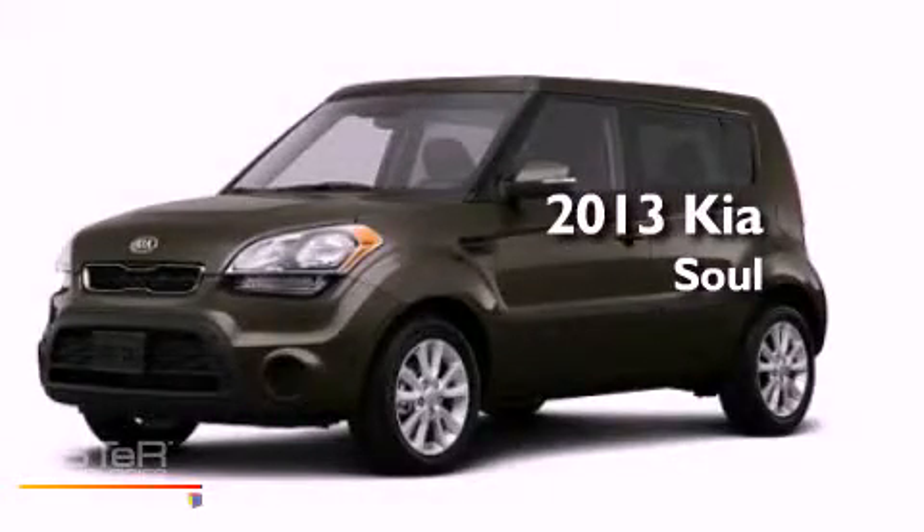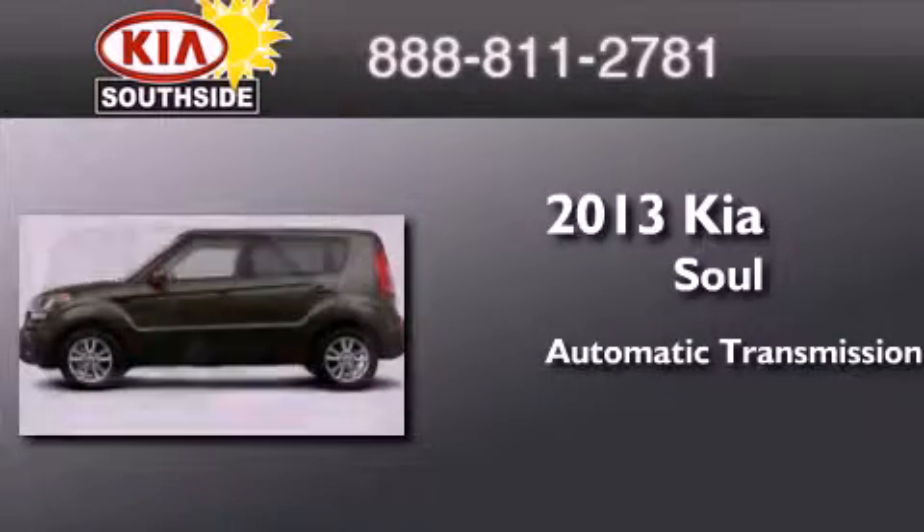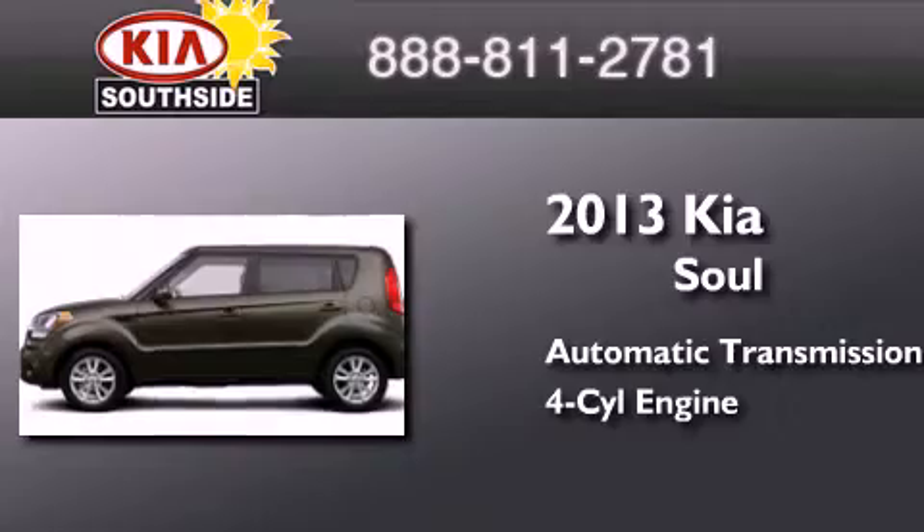This is a brand new 2013 Kia Soul. This hatchback has an automatic transmission and an inline four-cylinder engine.